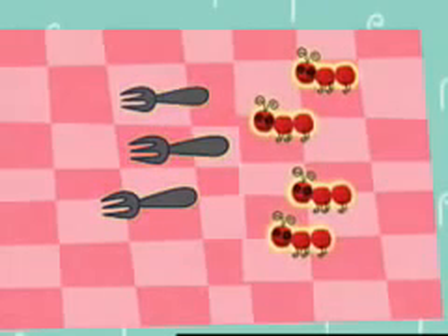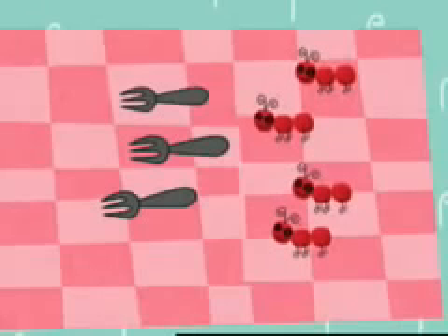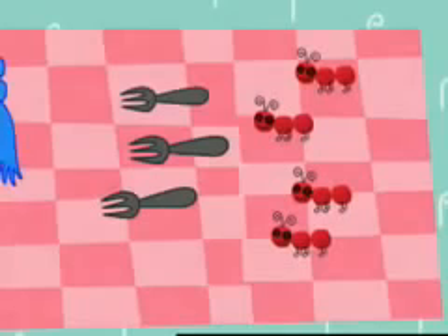Four ants and three forks. Which do we have more of? Ants or forks? Ants. I am impressed. We have more ants than forks. Zee, could you find our friend another fork?